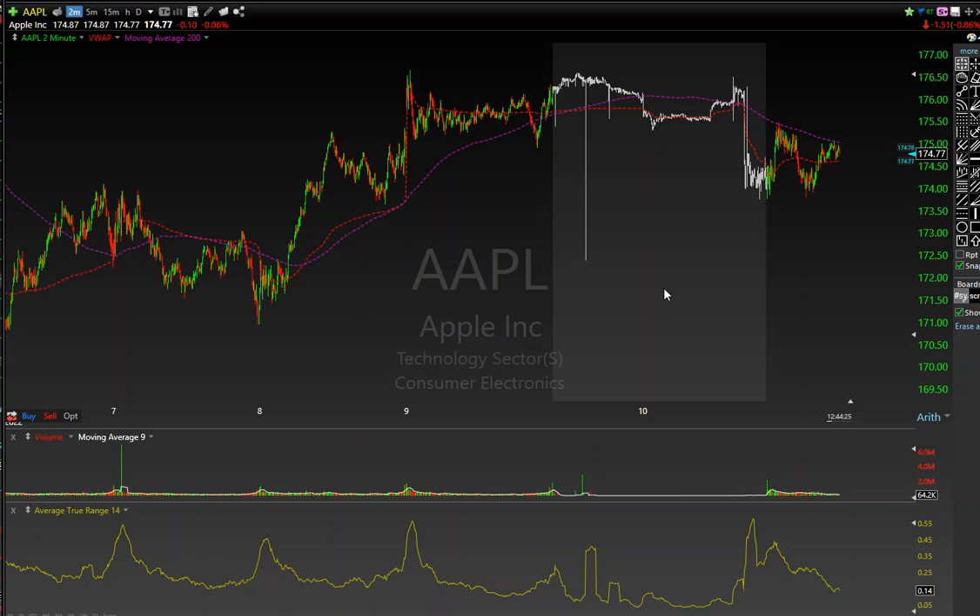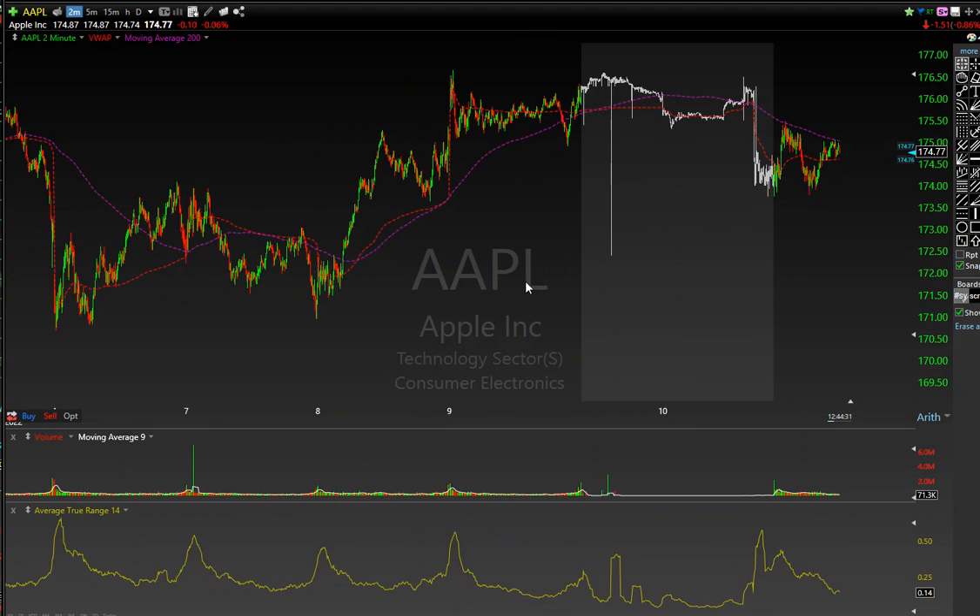What's going on everybody, Julian here from J Lewis Trading. One minute recap of what I was personally trading today. I'm going to start off with Apple — this is a pretty interesting day.